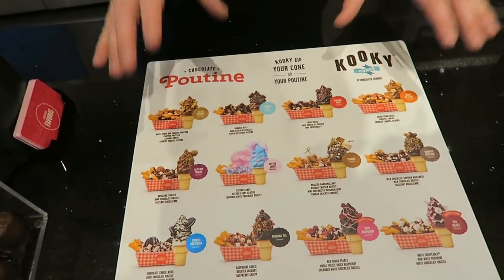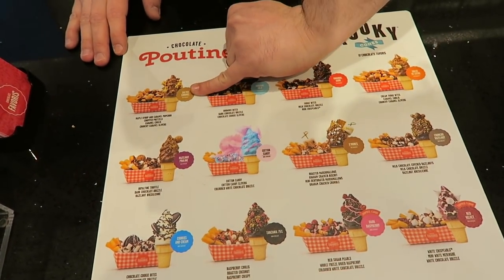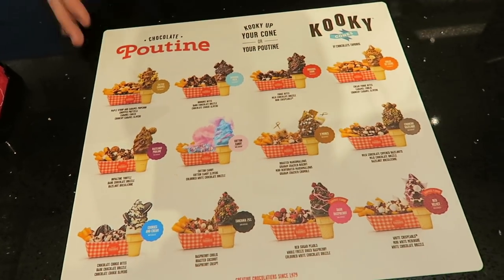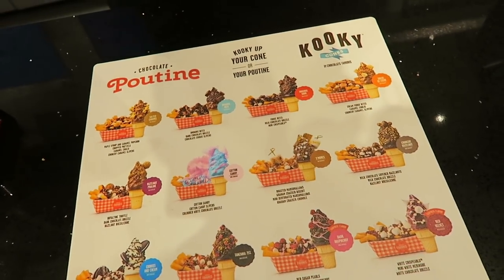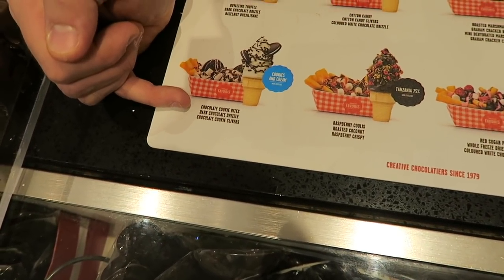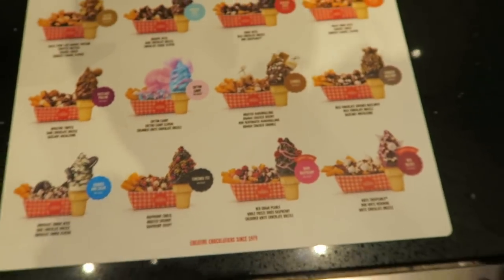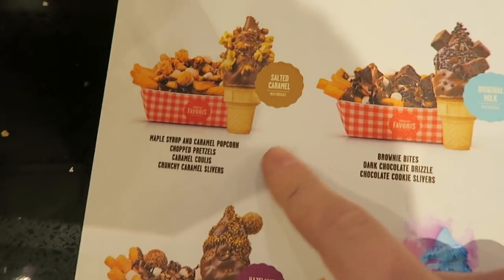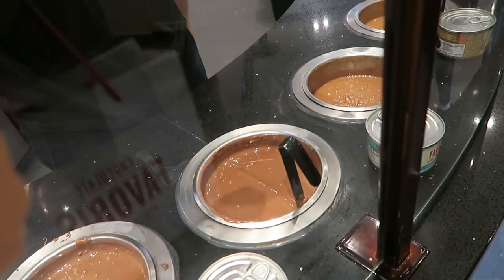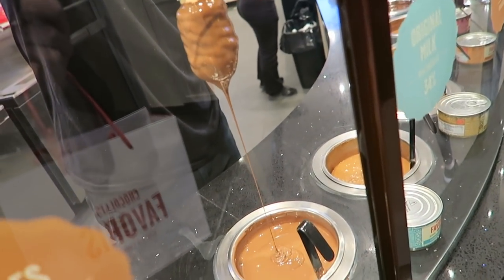They have two different versions — you can do it with just the chocolate or with toppings as well. Each chocolate has corresponding toppings listed. Do you have a favorite chocolate? I like cookies and cream. So you can get the poutine with toppings — it gets chocolate cookie bites, dark chocolate, and Oreos. After looking through the menu, I'm gonna go with the salted caramel.